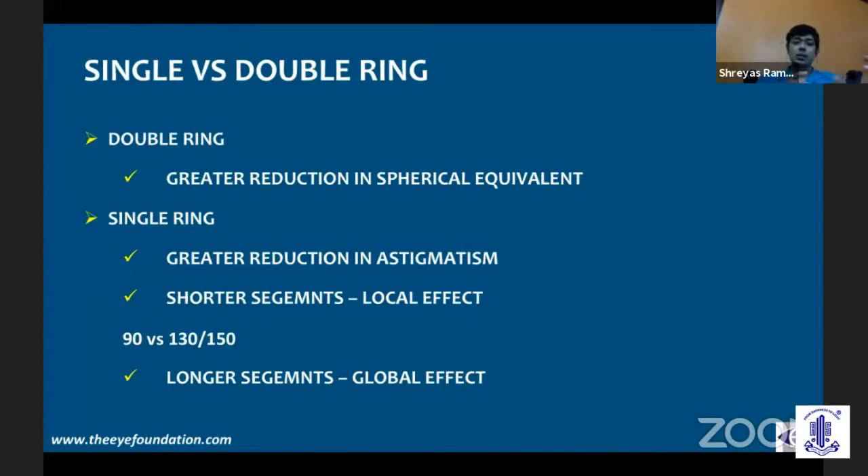In comparison, shorter arc length — 90 degrees — versus longer arc length: studies in animal models have shown that as the arc length increases from 0 to 90 degrees, there is a great increase in the amount of cylindrical reduction — the action is along the axis of implantation. However, when you go beyond 90 degrees, the effect is both on your axis as well as the opposite axis, so there is a greater reduction in spherical equivalent when you go for longer segments.